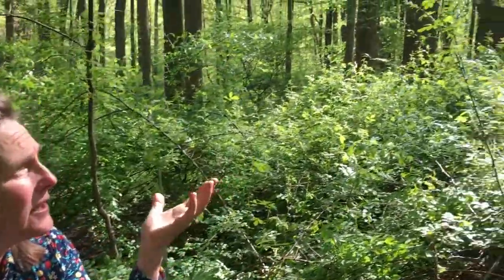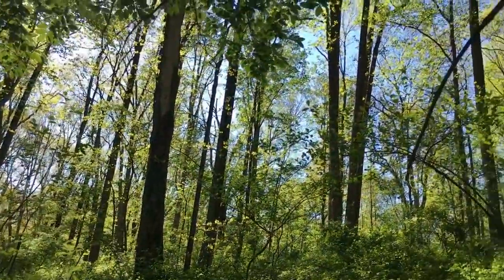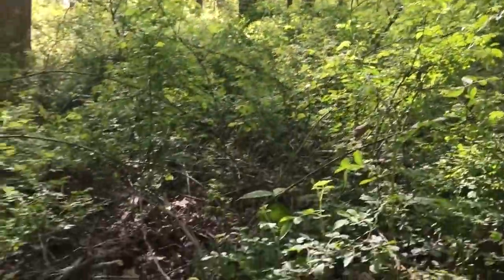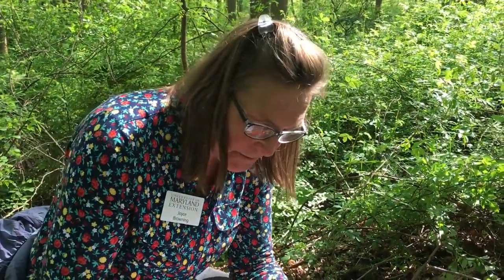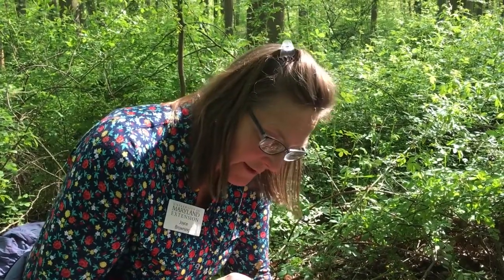These orchids tend to like a more limey soil, which surprises me for this woodland — there aren't many oaks here, it's mostly poplars, spicebush, and some dogwood. This species is native to all of the eastern United States and even well up into Canada, but it's endangered in Maine and Rhode Island, threatened in Michigan and New York, and exploited or vulnerable in some other states. So absolutely no digging up native orchids. Hope you enjoyed our little hike!